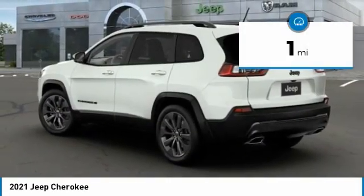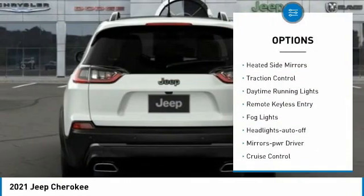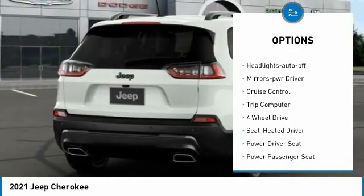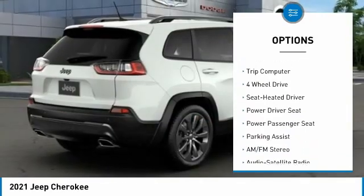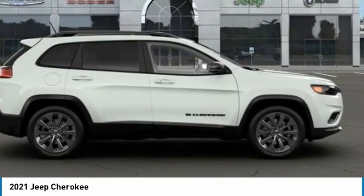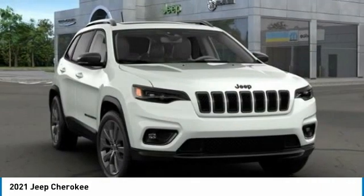less than 100 miles. Here are some of this vehicle's great options: aluminum wheels, heated side mirrors, traction control, daytime running lights, remote keyless entry, fog lights, headlights auto off, mirror memory, cruise control, trip computer. This beauty will make even your house keys jealous — drive it today!